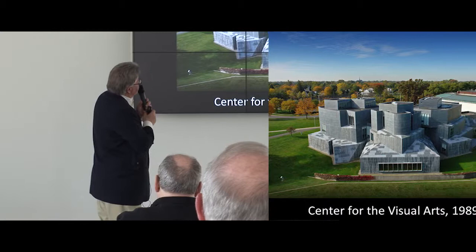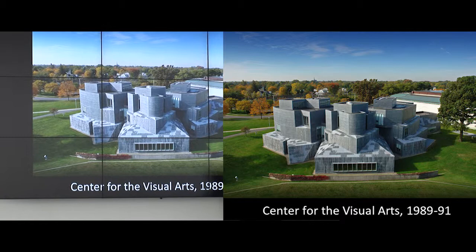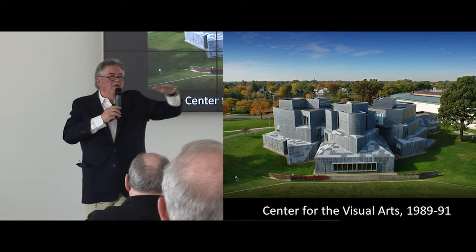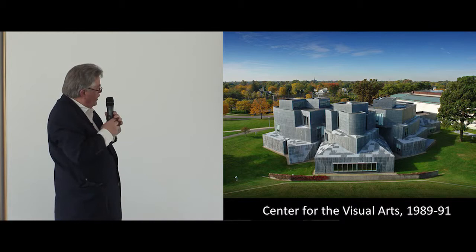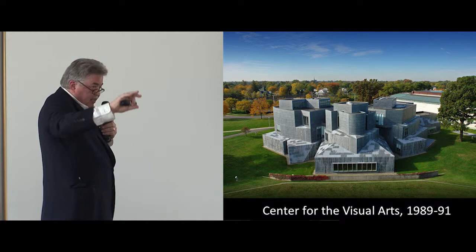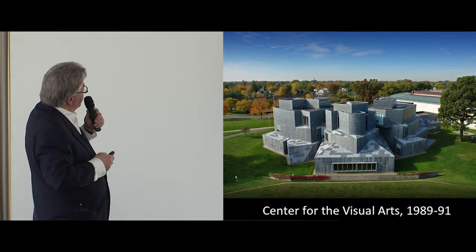He also took major design elements associated with the museum and used them in the building. There's a belt course which runs around the museum at exactly 13 feet high. Gehry used that same 13-foot height repeatedly throughout the CVA — these heights here are all 13 feet. So it's like a lower floor, like the museum's ground floor, and then he rises up with two more floors approximately the same height as the gallery floor of the museum. It really does relate quite a bit. The museum today is very clean because it was cleaned at its centennial — when he was designing it, it was very weathered, with green streaks and gray veins in the marble. The roof is a very predominant, low, green color at the top.